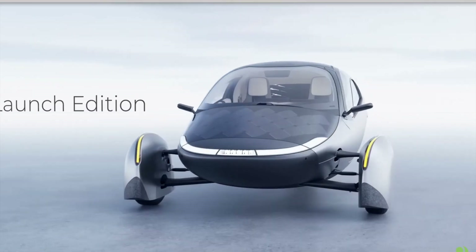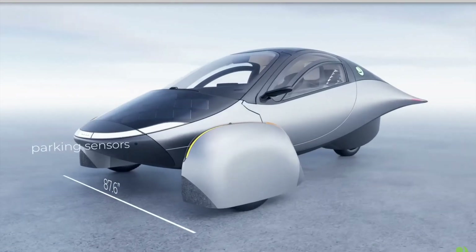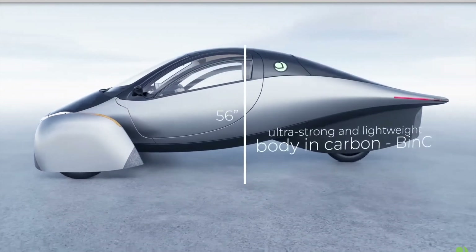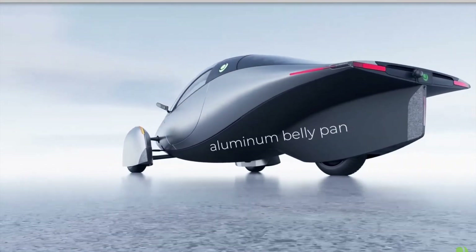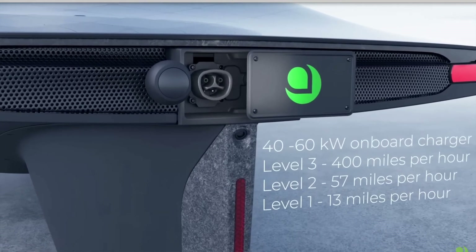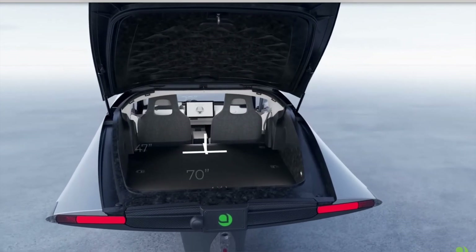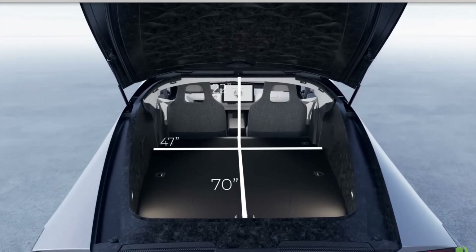Hi everybody, hope you're having a good one. I'm bringing some good information about Aptera and how they're continuing to update their facility, the equipment they're receiving, and the vehicle they're trying to produce. They are continuing to update all the equipment being used for the Delta that's coming out. I also want to talk about their solar panels and how they're updating those, so let's get into it.